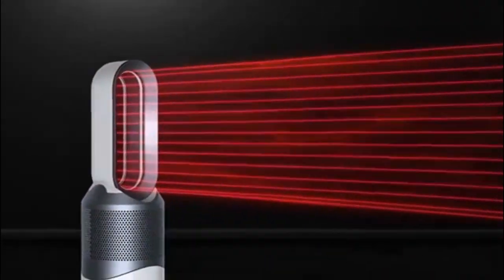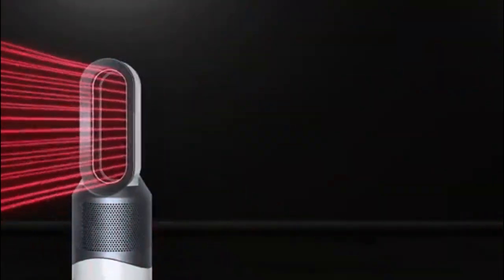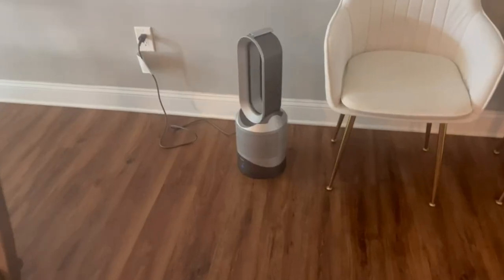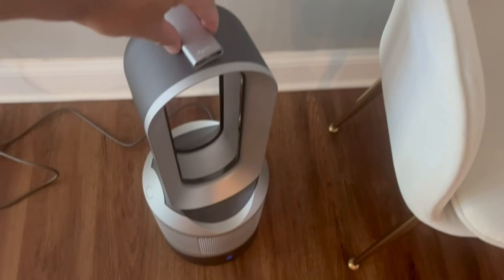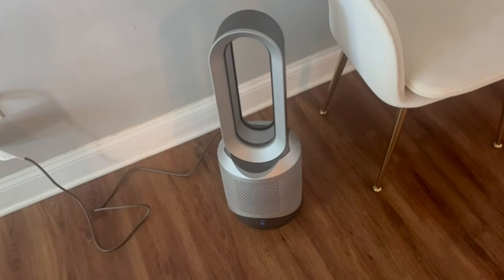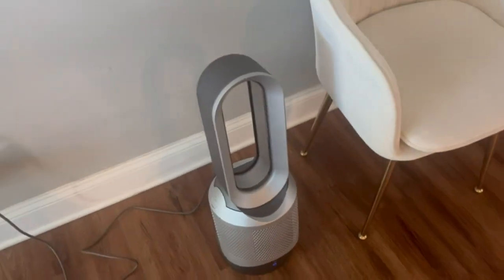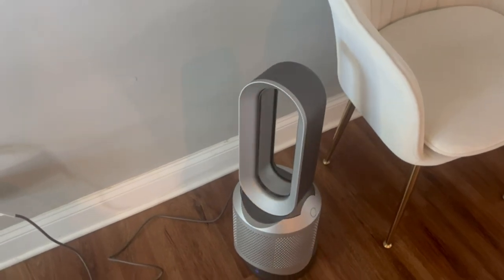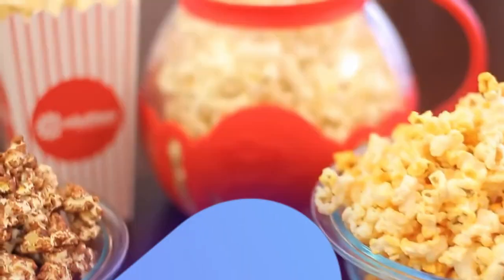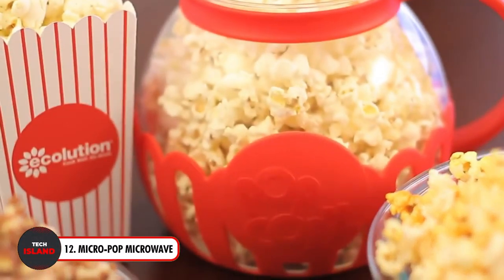You can breathe easy knowing your air is clear of contaminants thanks to a 360-degree filtration system. Its air multiplier technology draws in nearby pollutants and cleans the air throughout the space. Take advantage of easily changeable oscillation parameters, automated filter life notifications, and a sleep timer feature to program the machine to shut off at predetermined intervals. It's a healthy addition to any home.